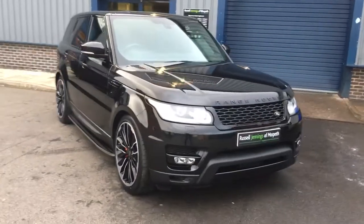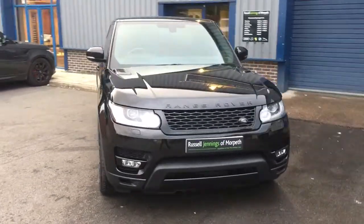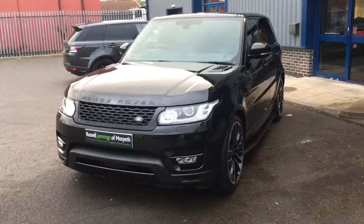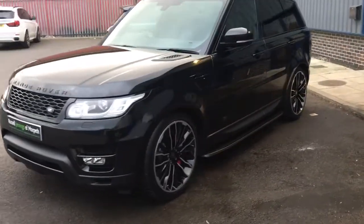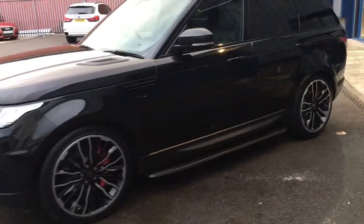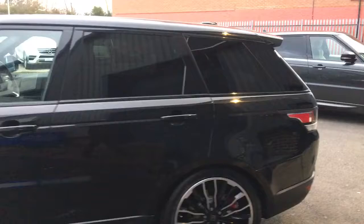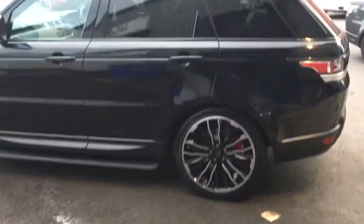Hello and welcome to the video walk around of the 2013/63 Land Rover Range Rover Sport HSE 3L diesel SUV, finished in Santorini black metallic with the black full leather interior. Lovely car, one that we're very excited to have for sale at Russell Jennings in Morpeth.